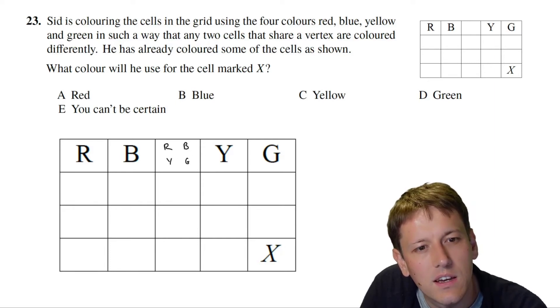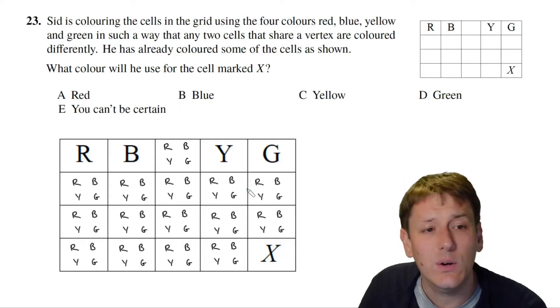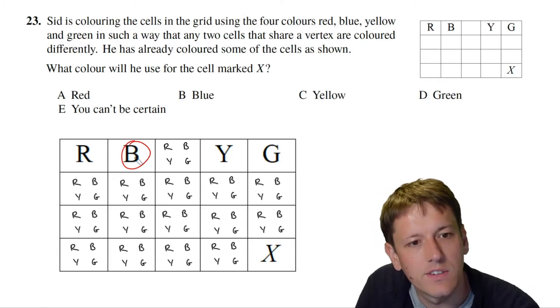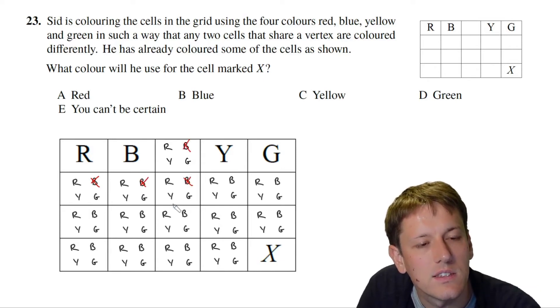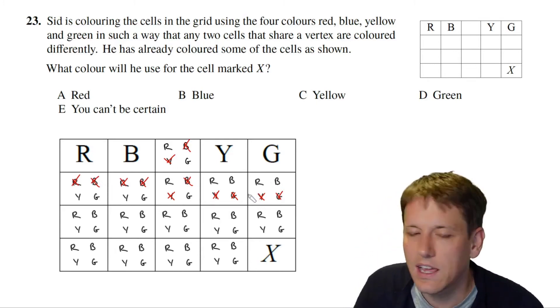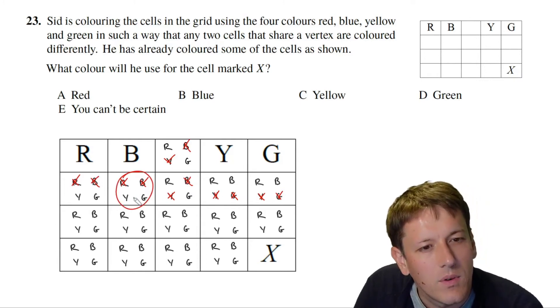The approach is to write all four colour options in each square and then eliminate colours that are ruled out by adjacency. For example, nothing sharing a vertex with a blue cell can be blue, so we eliminate blue from all neighbouring squares. The same elimination applies for red, yellow, and green.